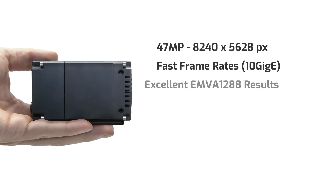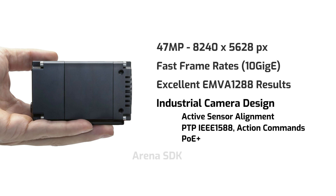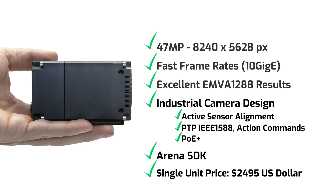To summarize: it's 47 megapixels, has fast frame rates, excellent image quality performance, an industrial camera design with active sensor alignment, PTP 1588 synchronization, and Power over Ethernet, along with our free SDK. This camera packs in a lot of value with color and mono models priced at $2,495 USD.